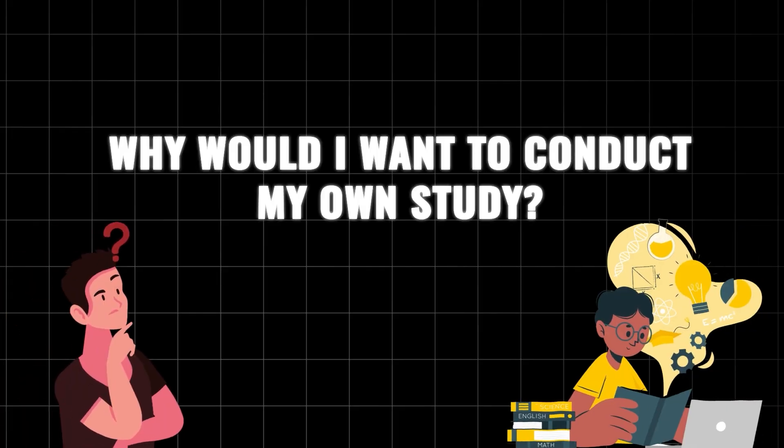Why would I want to conduct my own study when we've already got the clinical studies? One of the problems is they're often using very expensive equipment, and this does lead to results, but a lot of home-based devices are relying on this research for evidence.